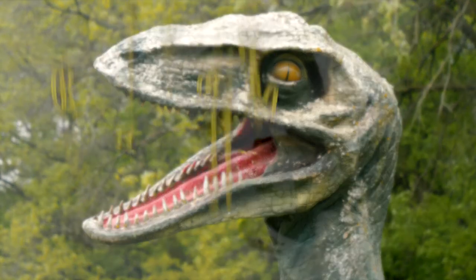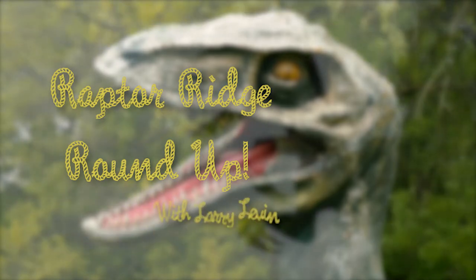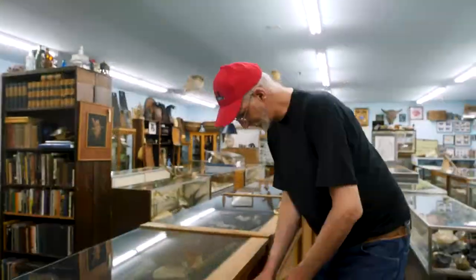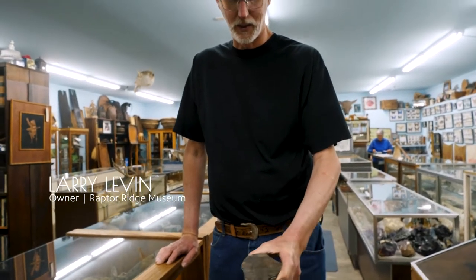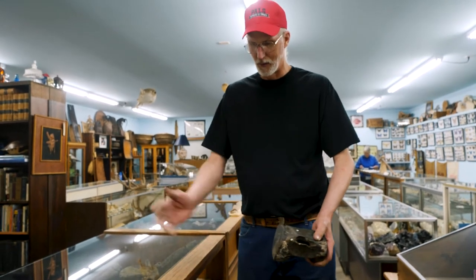And now, it's time for Raptor Ridge Roundup with Larry Levine. This doesn't look like a lot, but it's a whale vertebra, probably comes from the California area. So this would be just one section of the backbone.